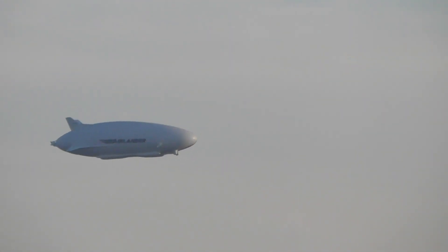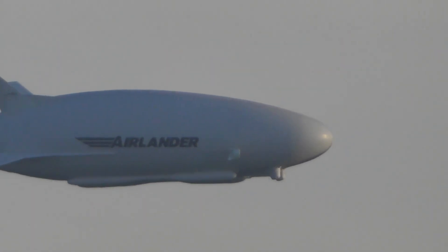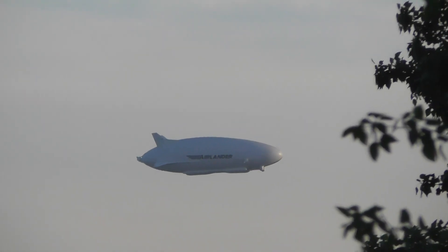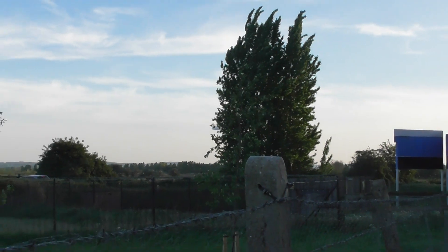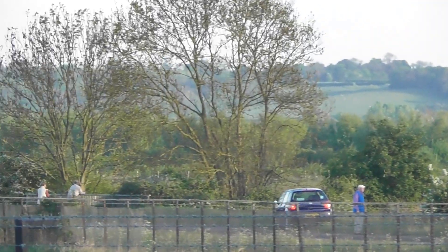Airlander on its way back to land at the Cardington Sheds. It's done over two and a quarter hour test flight so far. And people are starting to park along the road to see it.